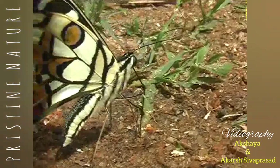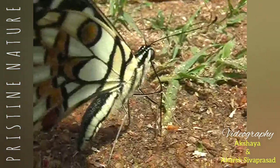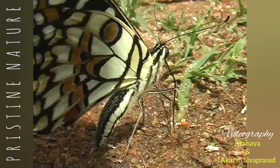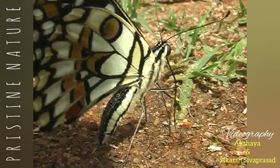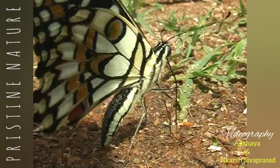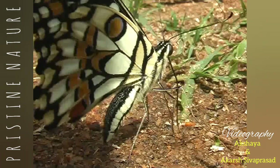Damp and muddy patches often attract these beautiful butterflies, which sometimes settle down along with other species to ingest mineral nutrients for their reproductive requirements. See the long and tubular proboscis, which is often coiled inside when not in use — it absorbs the required nutrients through this.